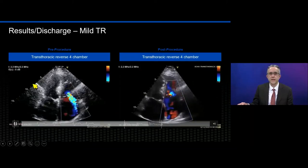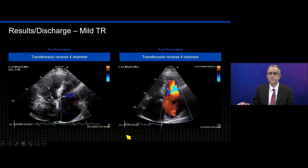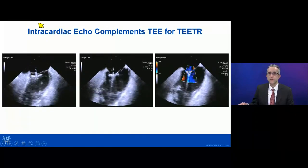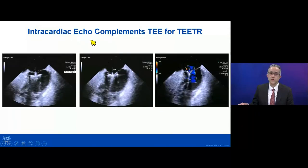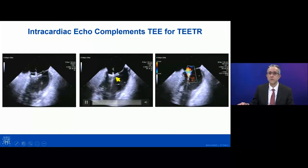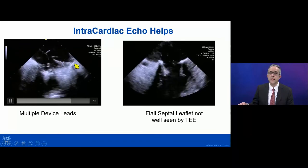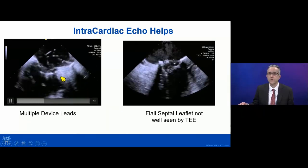We've also found that in some cases of edge-to-edge repair, it's very helpful to have intracardiac echo available. Because of shadowing of the leaflets — particularly in patients who have previous left-sided surgery — intracardiac echo can show the leaflets even better than TEE and facilitate grasping of the leaflets. You can see in these example images a MitraClip device and the grippers being lowered on the leaflet. This is another example of a patient who has multiple device leads, where the intracardiac echo showed the leaflets better with less shadowing than with TEE.